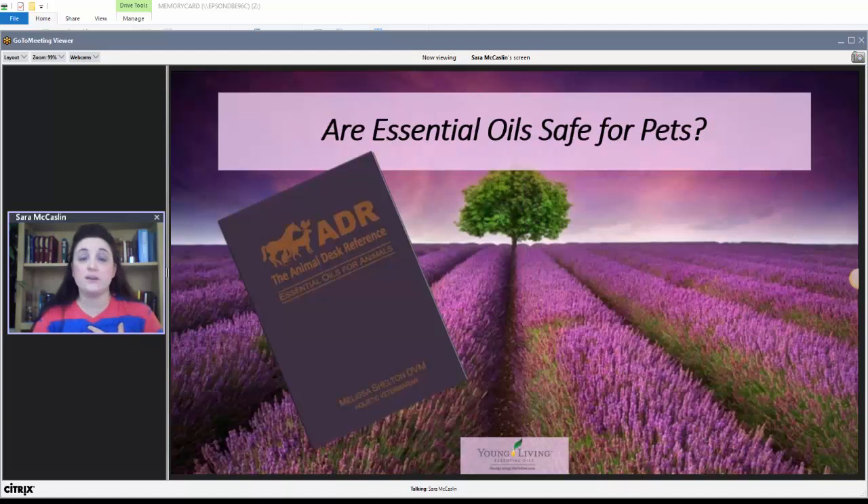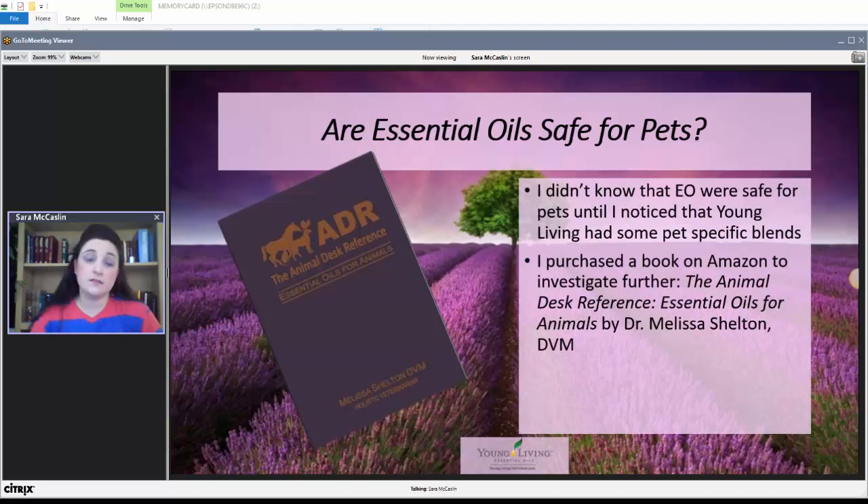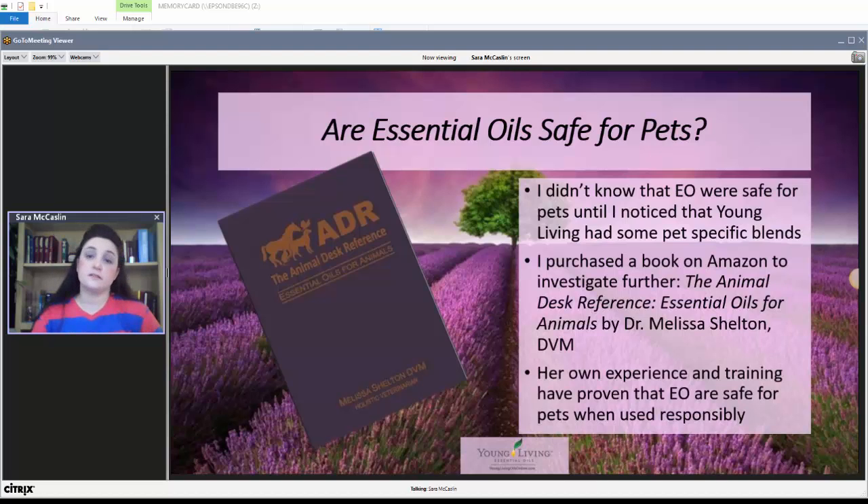The question I had was: are essential oils actually safe for pets? I didn't know they were until I noticed that Young Living had some pet-specific blends. So I started looking into it and purchased a book off Amazon — the Animal Desk Reference: Essential Oils for Animals, written by veterinarian Dr. Melissa Shelton. In her own experience and training as a vet, she has proven to herself that essential oils are safe for pets when used responsibly.